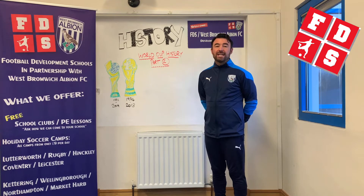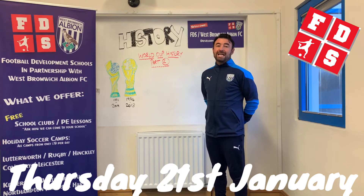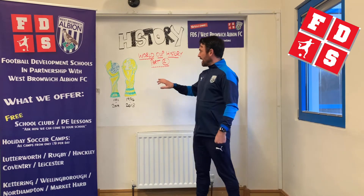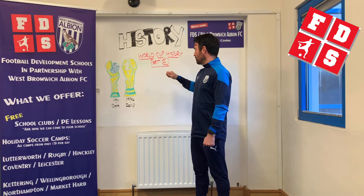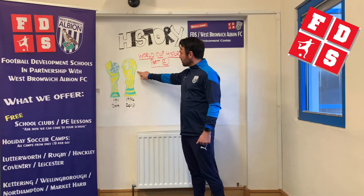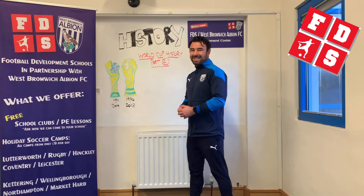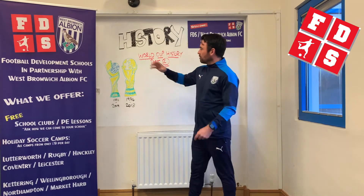Hi everyone and welcome to today's FBS history class. It's Thursday the 21st of January, and if you joined us last Thursday you'll remember we did World Cup history part one, so now this is World Cup history part two. From last week we had two trophies on the board: the Jules Rimet Trophy, which was the first trophy the men's World Cup was played for, and the FIFA World Cup trophy. There's also a second trophy, the women's World Cup, which started in 1991.